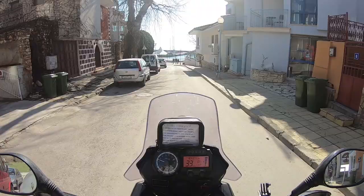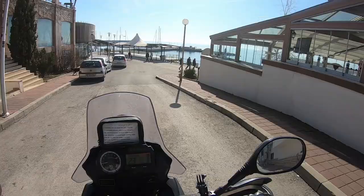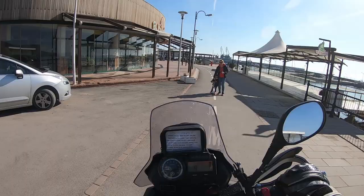By the way, this is already Balcik — a very beautiful coastal town located around 40 kilometers north from Varna. This is the beach area. I hope we'll be able to find something to eat. I know the restaurants are closed, but at least maybe grab something. Let's try.